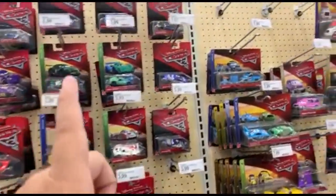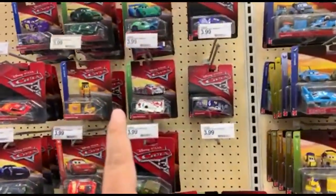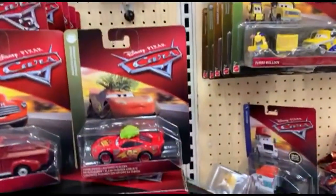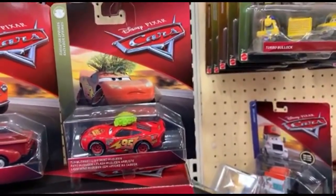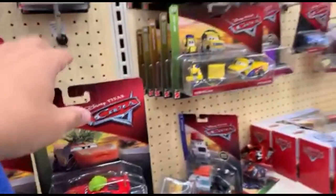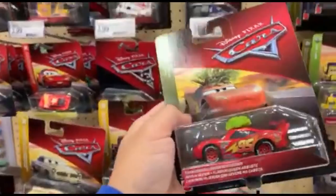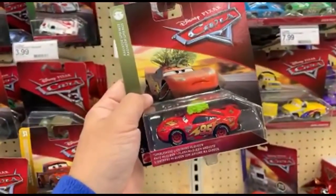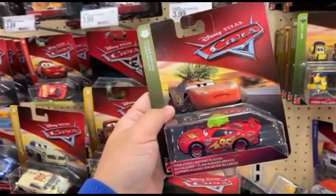I did not find any Extreme Racers, but I found something even cooler. I'll give you a sneak peek. I actually started making a video but went live instead because I need you guys' help — I need you to help me choose three vehicles.